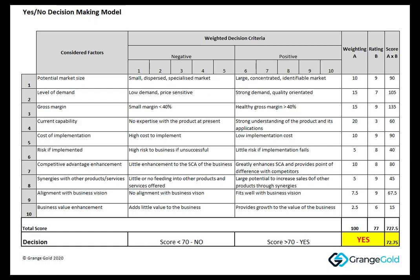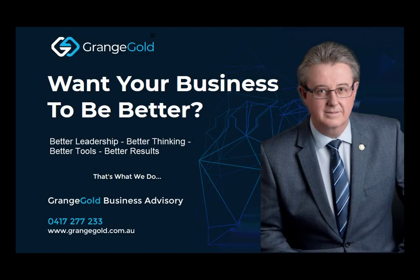Now he hasn't still made that decision, but this model has put some framework around that decision making and given him a quantitative way to understand exactly what he's trying to achieve by making the decision he's making. So if you've got a yes-no decision to make, maybe something like this model can help you make it as well. I'd be happy to run through it with you at any time, so please give me a call at Grange Gold. Thanks for listening.